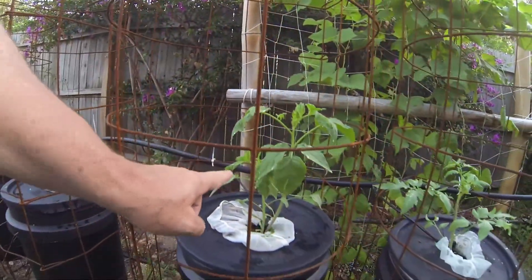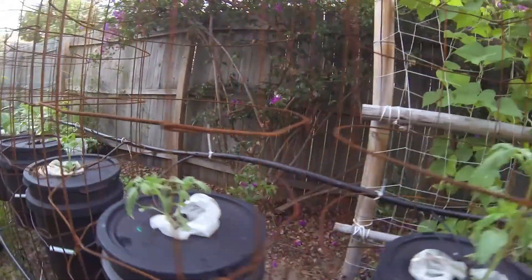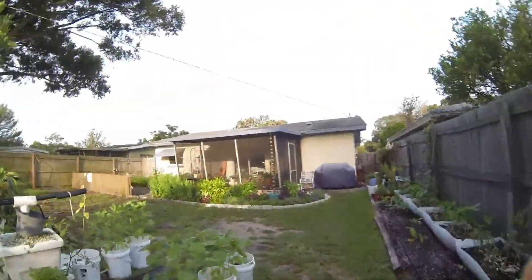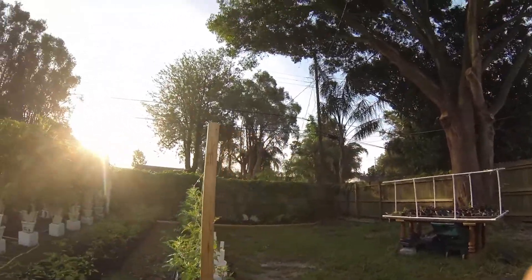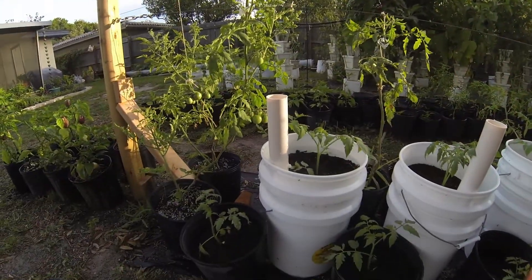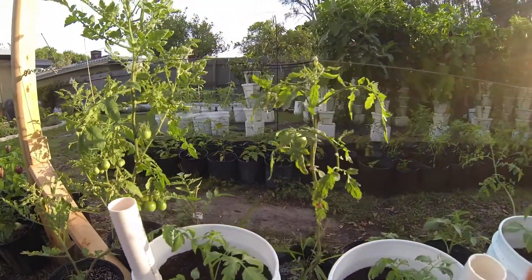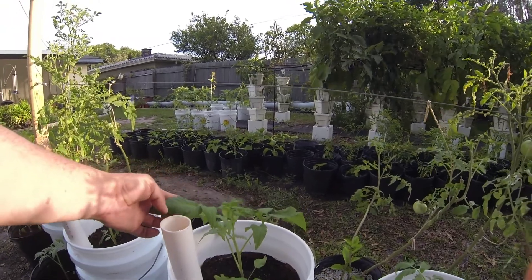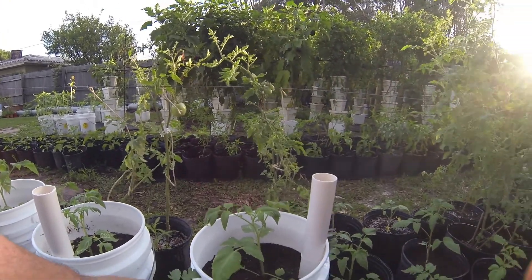And this is a tomato tree from Jay, and this is another one of Jerry's. These are in the caged hydro project. Then over here I have all these plants that are also the same plants — and these are Jerry's tomato trees.